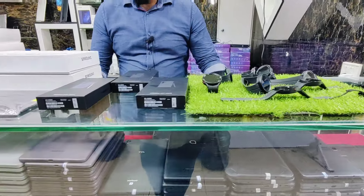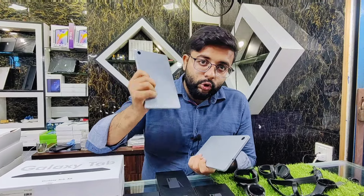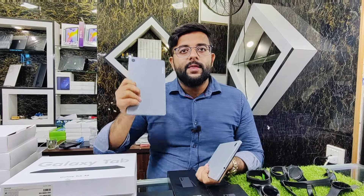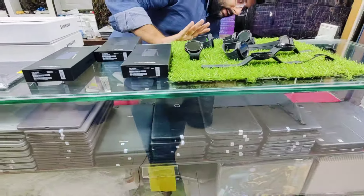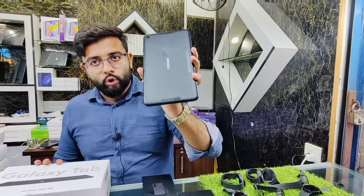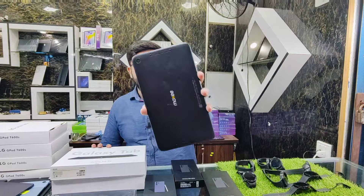Then we have the Lenovo M8 4th generation — compact size with Android 14, 3GB RAM, 32GB storage. Price is Rs.18,500 and Rs.20,500 with calling SIM — PTA approved. The next tab also has an 8-inch screen size, 3GB RAM, 32GB storage, 5000mAh battery, upgraded to Android 11 — price only Rs.18,000 with 3GB RAM and 32GB storage.